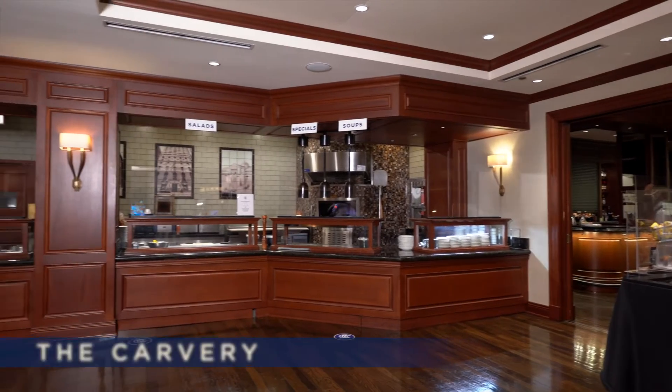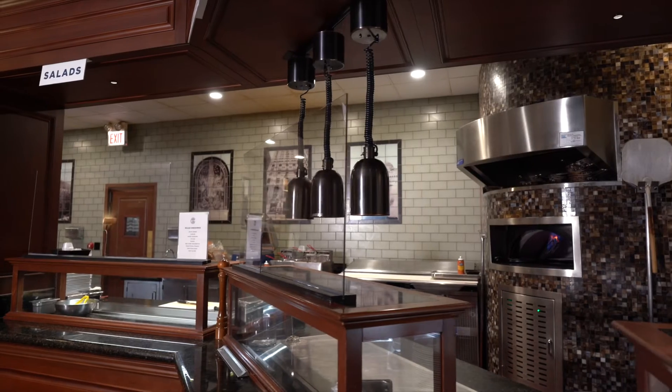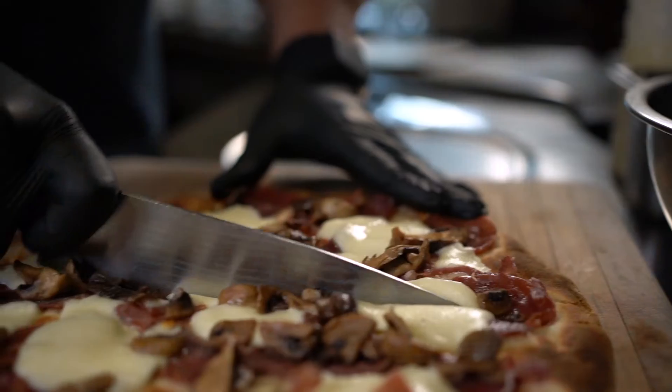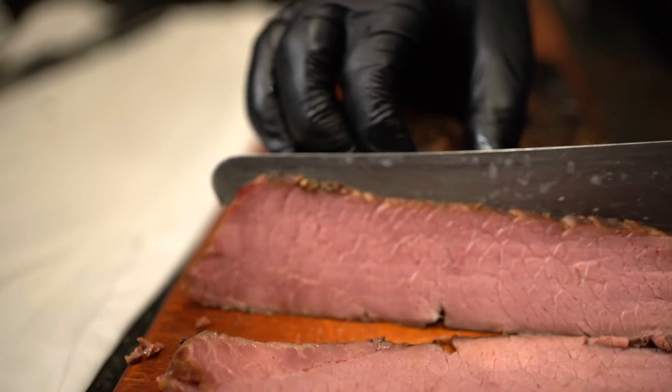When you come up to the carvery, the entrance is actually a little bit different. You're going to go down the hallway and there's signage to tell you where exactly you're going. There are plexiglass dividers between the cooks and the members, and there are also social distancing markers on the floors and menus up so you can make your decision before you get to the counter. The cooks and everyone else are wearing masks, so we're trying to be as proactive as possible to keep everyone safe.